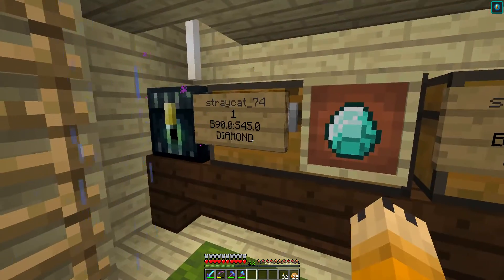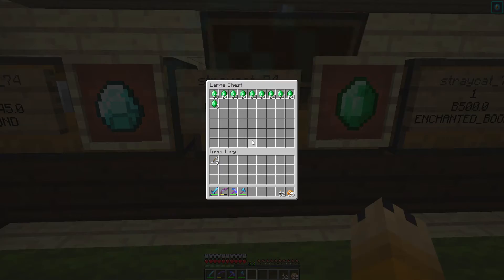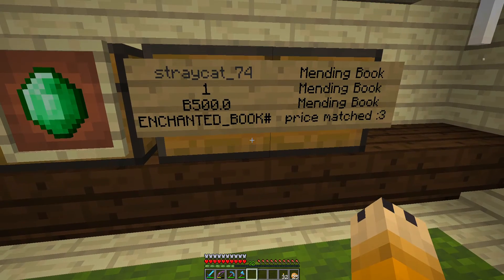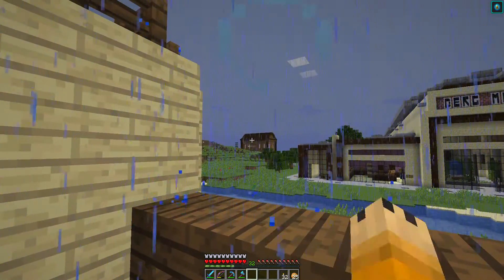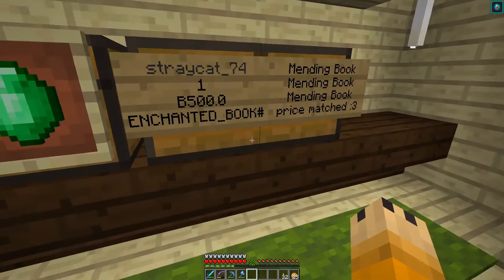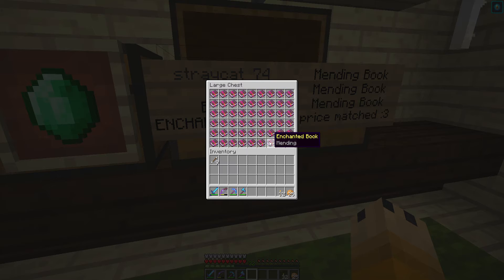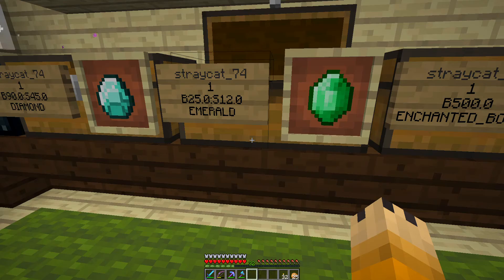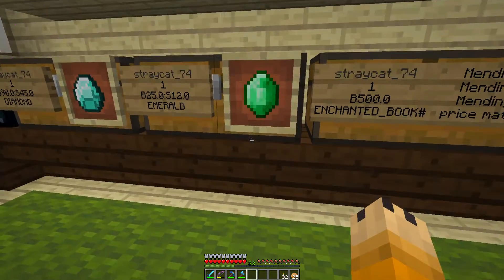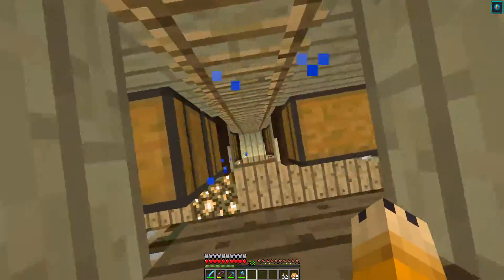We've got diamonds at a slightly discounted price — I'm matching what Wolf George is charging in his shop. He reduced the price, so I did too. Then we have emeralds — he used to charge 40, then 20, now it's 25 and 12. Mending books: another guy in the mall was selling them for 1200, I was selling for 1000, and now Wolf George in his library is charging 500, so I'm price-matching him. That's the lowest price on mending books on the server, and yes I have that many mending books.